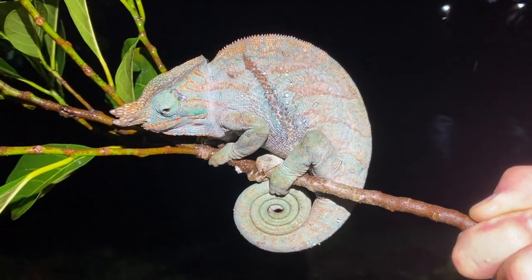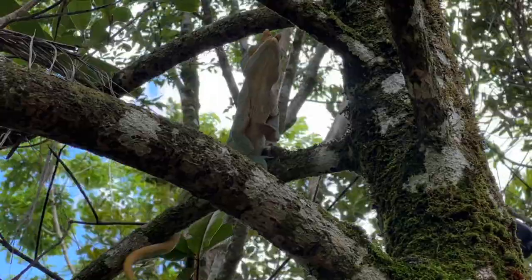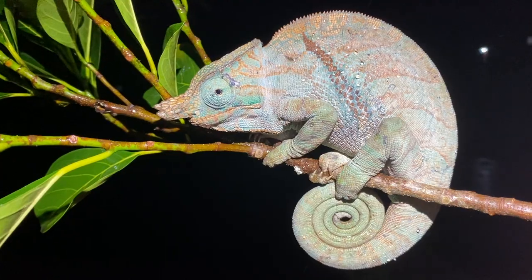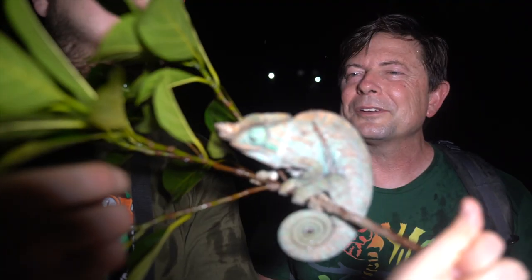We're out doing some nighttime herping again. This is our third night in Ranomafana. I'm joined here with Bill and the rest of our group, and this is a very interesting chameleon — a Furcifer balteatus. This is a furcifer, like the panther chameleon, and generally speaking those furcifers like to be outside of the deep forest, while the calummas, like the Parson's chameleon, like to be more in the deep forest. But this is a furcifer that acts like a calumma. You might just assume he's kind of part of the Parson's genus, but he's not — he's related more to the panther chameleon than the Parson's.